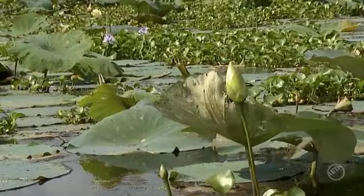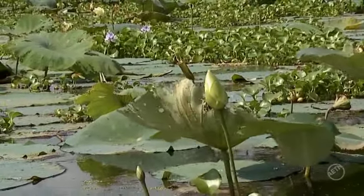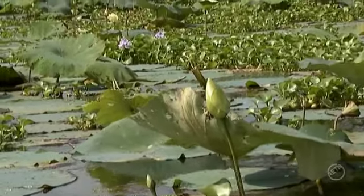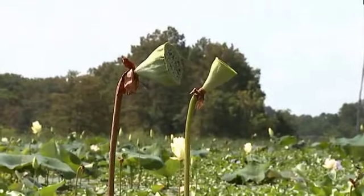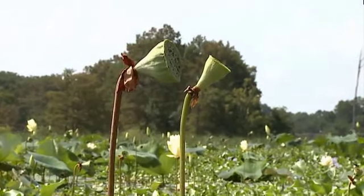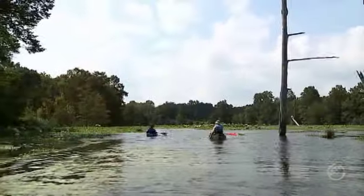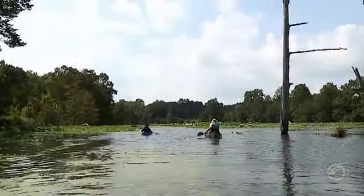What do you enjoy about coming out here? It's a beautiful place — a good place to be by yourself. Sometimes you can fish, and even if you don't see a gator, they're here. It's kind of like boating around with dinosaurs. That's a good way of putting it.